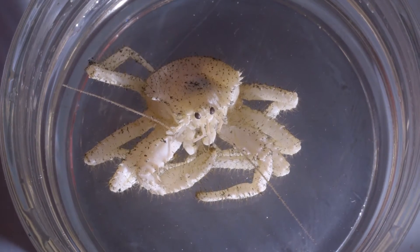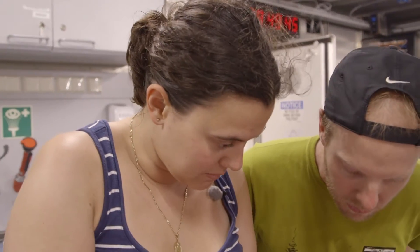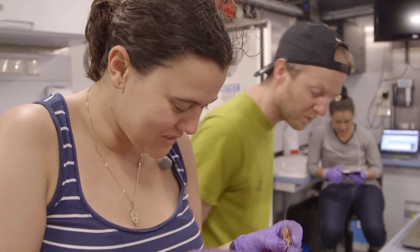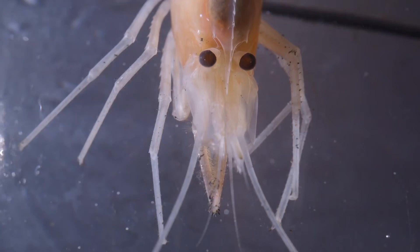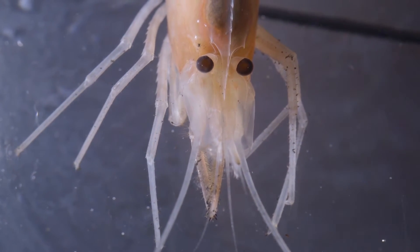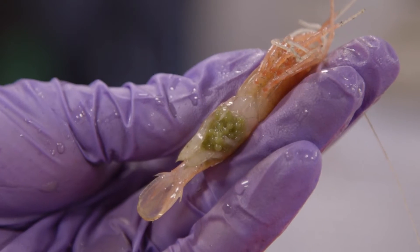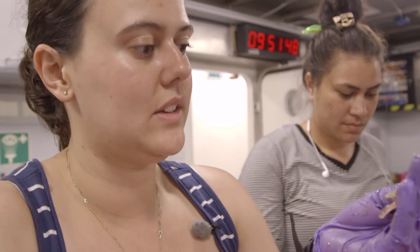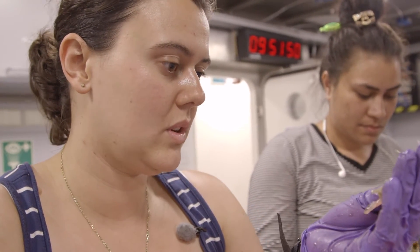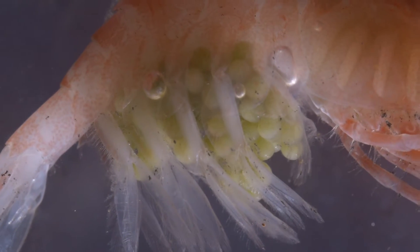We've also got a crab. We have a lot of shrimp, in fact. I'm pretty sure there are egg masses. That's because you're not a biologist! This female actually has eggs on her pleopods, which is really interesting because it means that this shrimp broods its eggs — and not all shrimp do. So it'd be interesting to find out what species this one is. That's really, really cool.